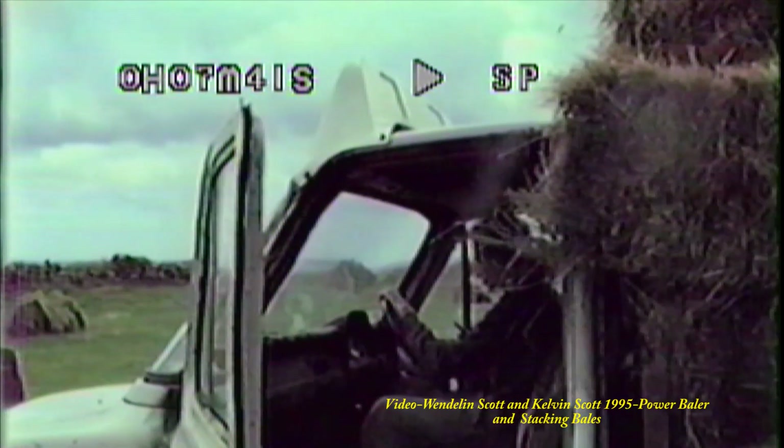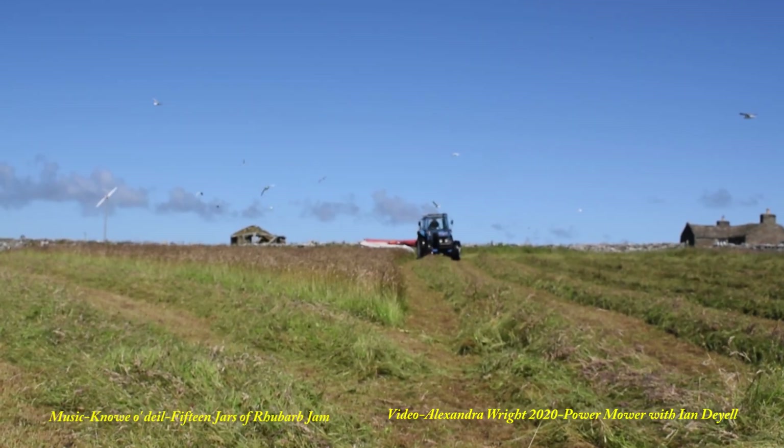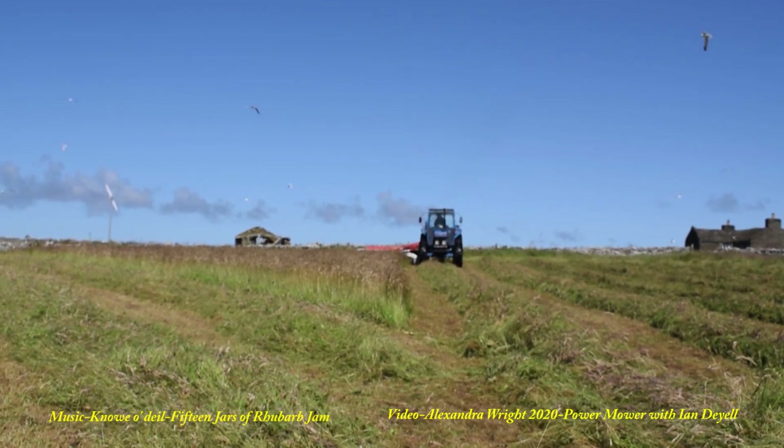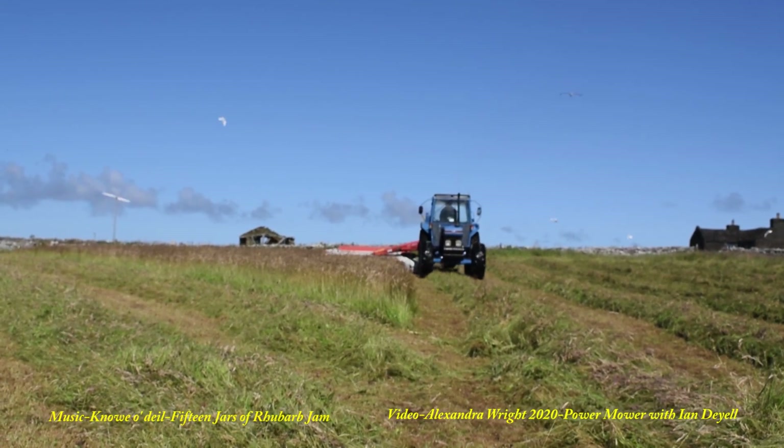The lorry waits to carry the load into the yard, where it is built into a gigantic stack.